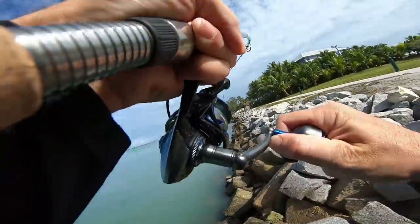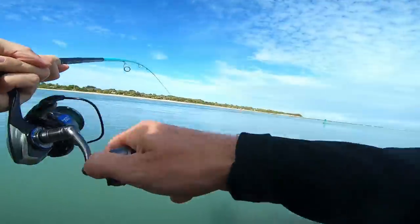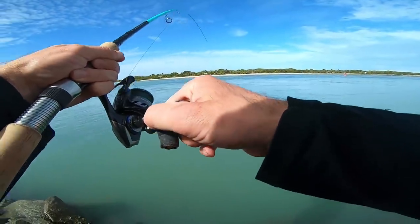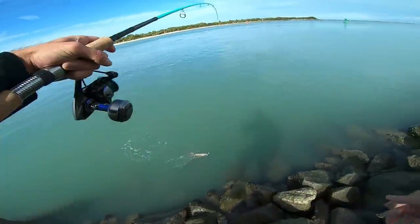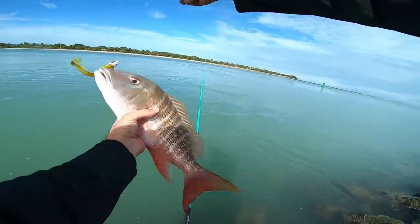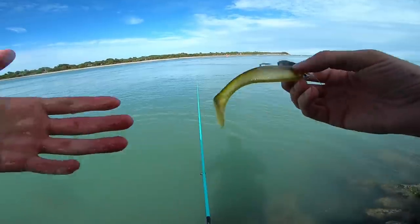Something just crushed it on the drop — geez. This is something pretty nice. Stay on there. I hope this is a snook — he's staying down deep though, might be a jack. Totally unexpected. Some type of snapper — I believe a mutton maybe. Look at that gorgeous fish! Heck yeah! First one that I've caught out of this inlet — and the first one the Fishaholic Finback Shad has caught too. That was so sick.